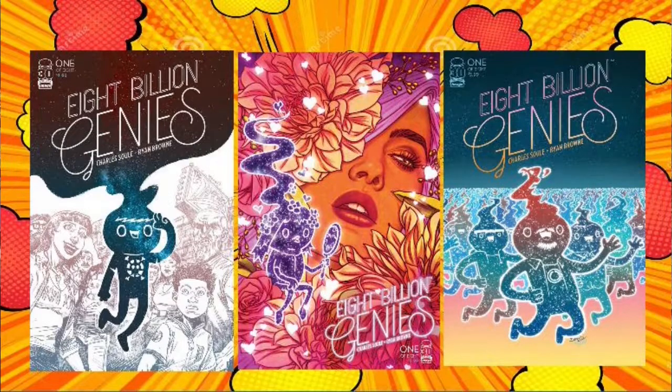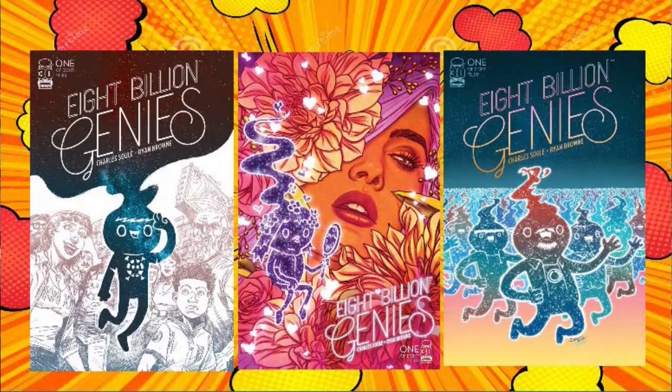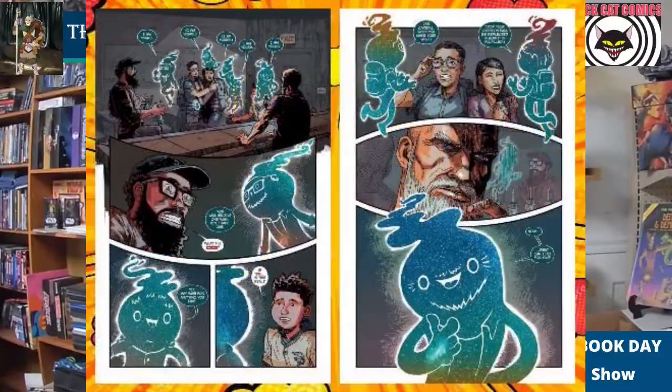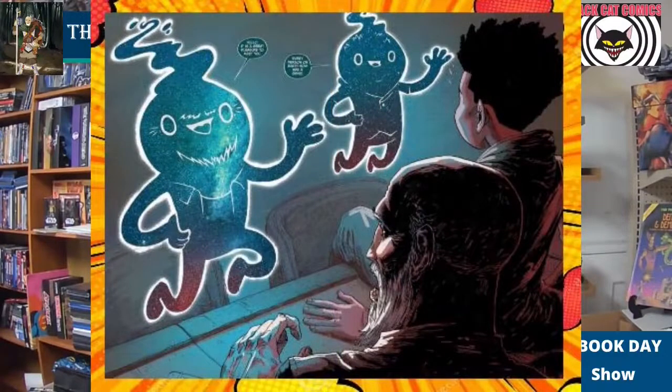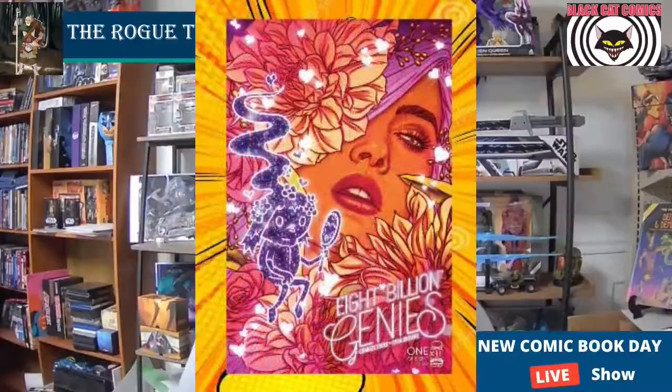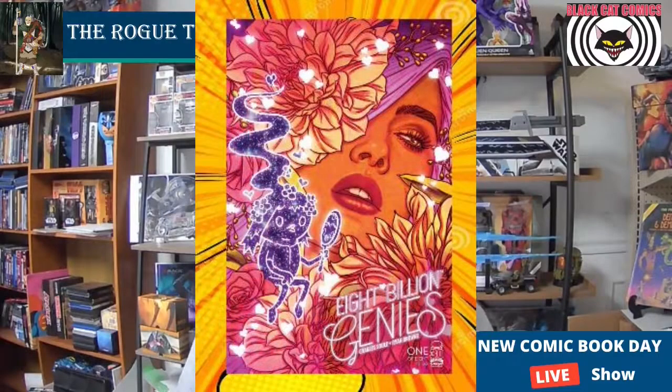And finally, from Image Comics, 8 Billion Genies. What happens when everyone in the world gets their own genie and one free wish? The interiors of this book are beautiful, the coloring is exceptional, and the concept is fun and engaging for this Charles Soul one-shot. Four covers solicited include a sketch variant and this beautiful Jenny Friesen fine art variant. So those are the books I'm going to be pre-ordering on FOC. I'm hoping the Friesen is kind of an open order — I'd like a few different copies of that one.